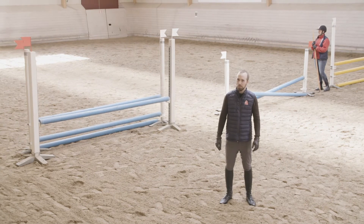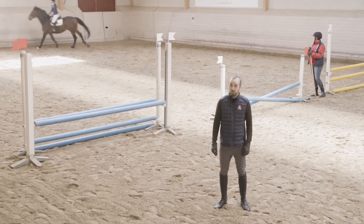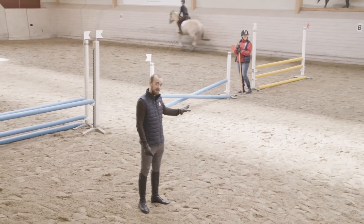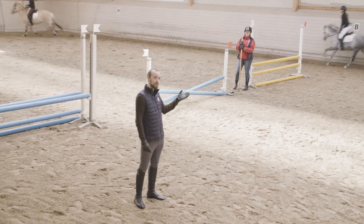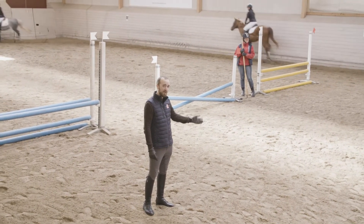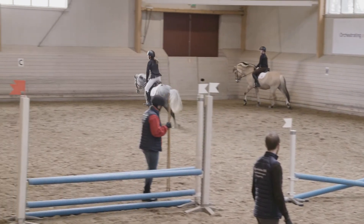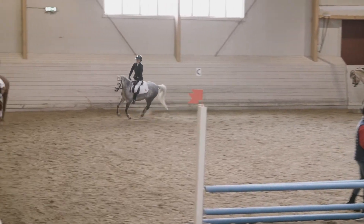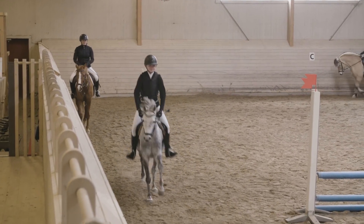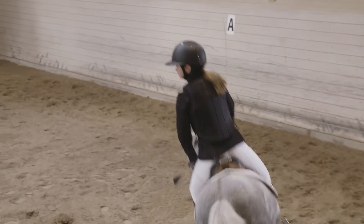När hästarna nu börjar bli klara med galoppen, när de blir varma i kroppen, då ska vi bara hoppa. Först på det lilla hindret, så att man får gymnastisera hästarna, och sen gradvis höja upp oss på de andra hindren. Så att när vi väl kommer in på tävlingsbanan, då är hästarna redo. Man ska inte hoppa 30 språng här inne, så att när man är klar här är hästarna sluta och de vill hellre bara gå hem och lägga sig. Utan de ska precis vara på topp när vi är klara här.